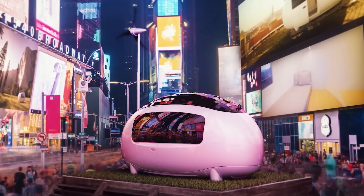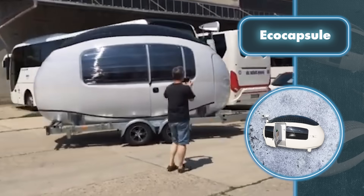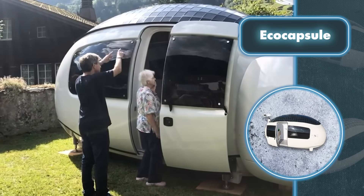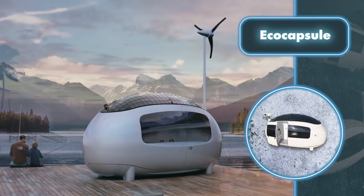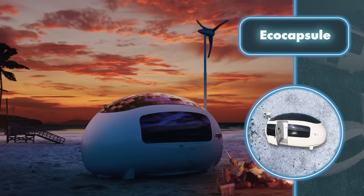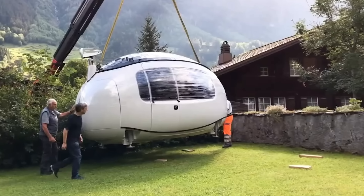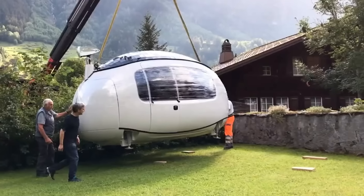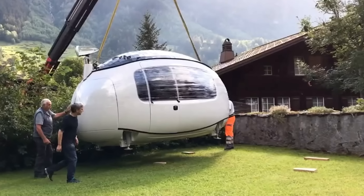The Eco Capsule also boasts an efficient climate control system and a heat exchanger that utilizes outgoing air to warm incoming fresh air. Water is collected using a rainwater tank that can hold up to 25 gallons, which then goes through a purification process involving a filtration system and two LED lamps. The Eco Capsule even has a brain of its own — a central computer that controls electricity and water levels and can be controlled via a mobile app.